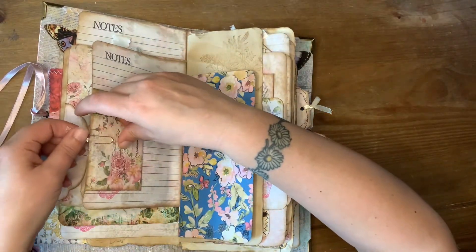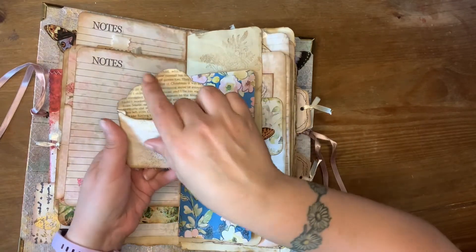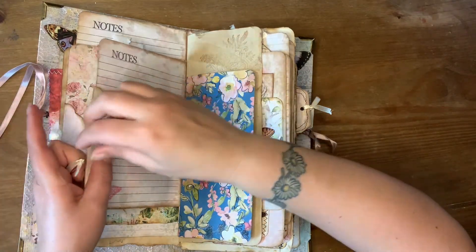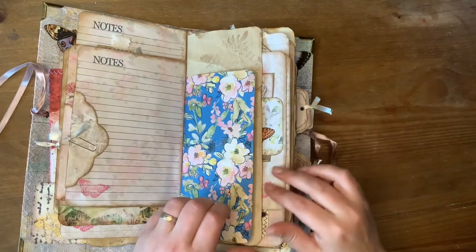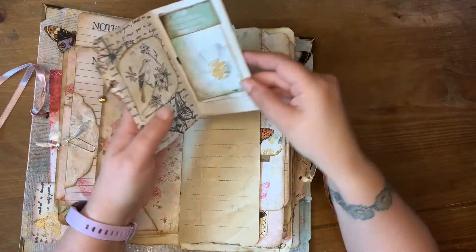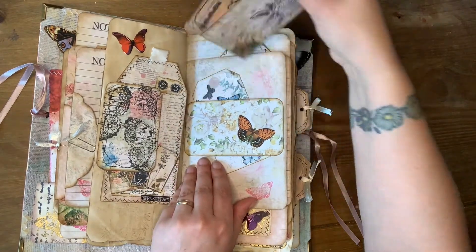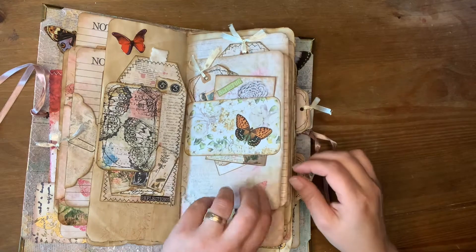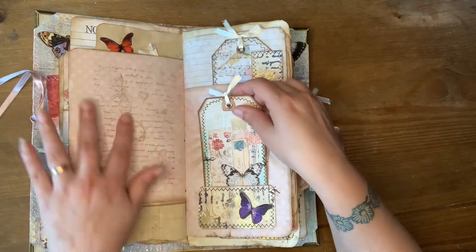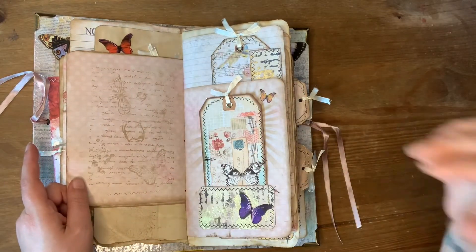I mean, the paper clips have all got pieces of ribbon. You've got more envelopes. The inside of the envelopes are done. Every time I go through this I find something new to look at. That is beautiful paper. I'll probably write on that side, but I won't want to write on the other side because that looks absolutely beautiful.